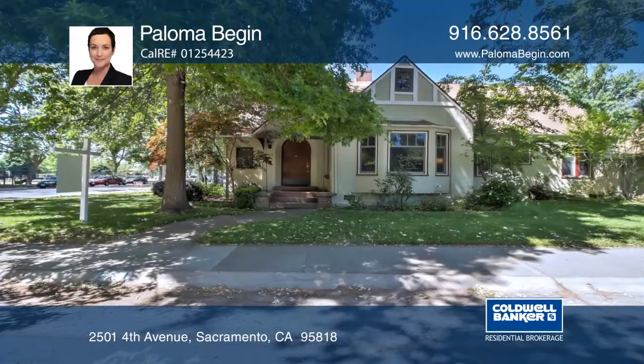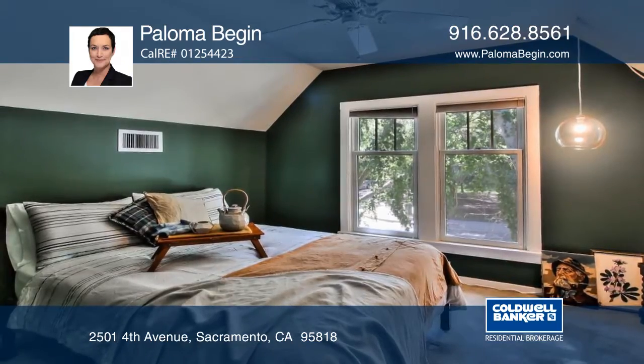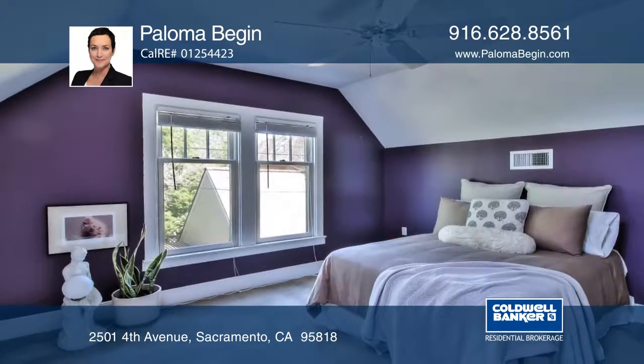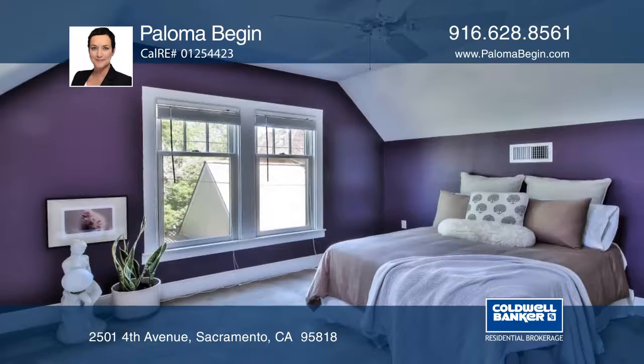This rare five-bedroom, two-and-one-half-bath, Tudor revival home on a beautiful street in Curtis Park boasts approximately 2,465 square feet.